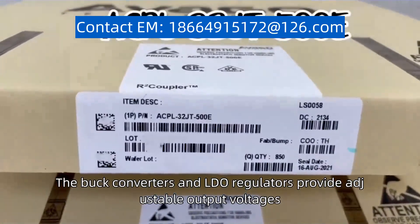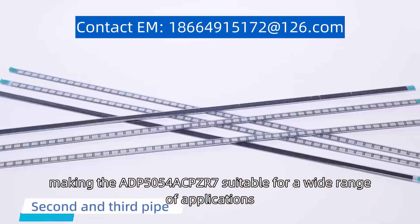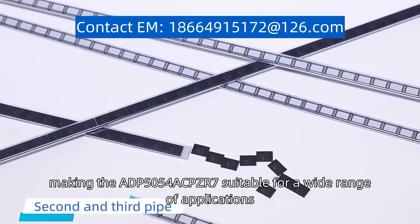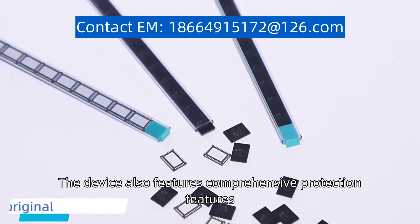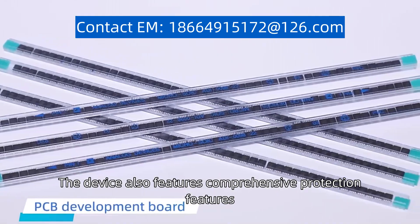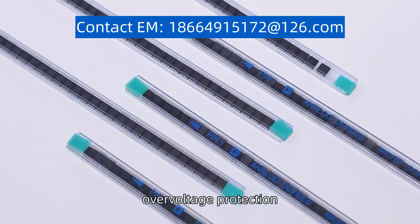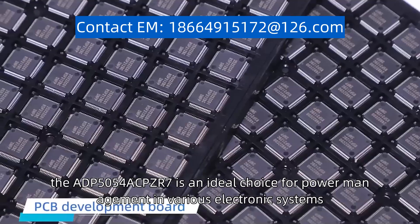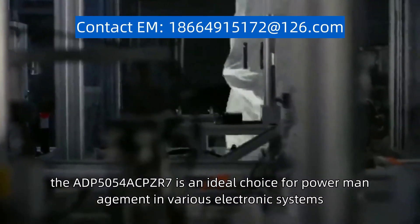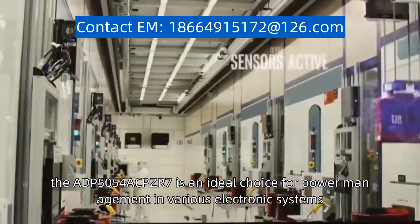The buck converters and LDO regulators provide adjustable output voltages, making the ADP5054-ACPZR7 suitable for a wide range of applications. The device also features comprehensive protection including over-current protection, over-voltage protection, and thermal shutdown. With its compact size and high efficiency, the ADP5054-ACPZR7 is an ideal choice for power management in various electronic systems.